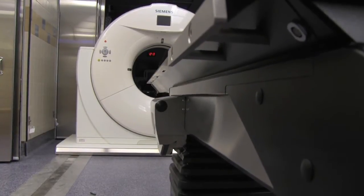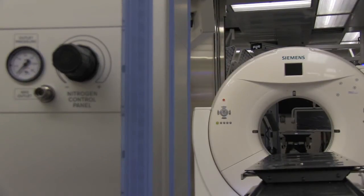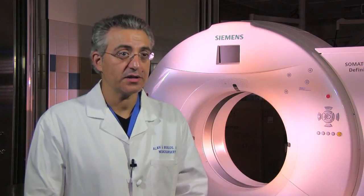By registering the CAT scan at the beginning with the Brain Lab Navigational System, we can have increased precision in knowing that we've removed the tumor that we had planned to remove. And then at the end of the procedure we can check on our work and ensure that indeed we've accomplished what we set out to do.